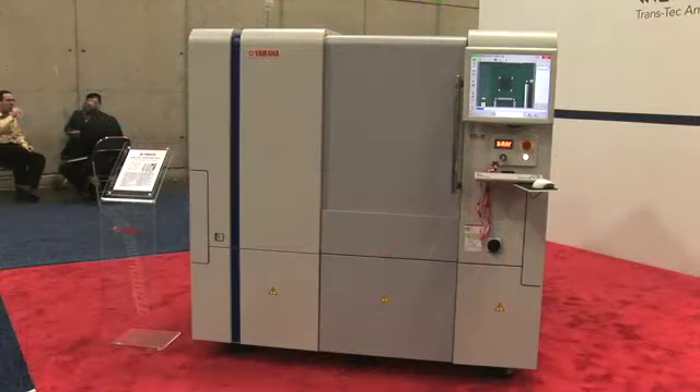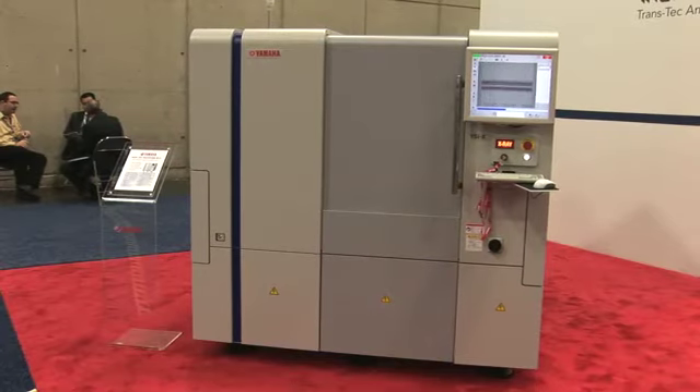Following that, we have an AOI hybrid X-ray machine. All of the qualities we have with AOI, we can then give in-line X-ray capability on top of that. Okay, that's cool.